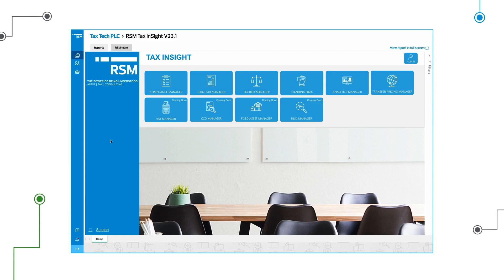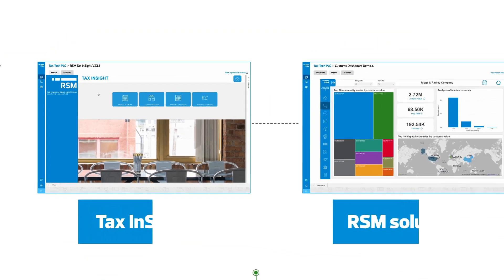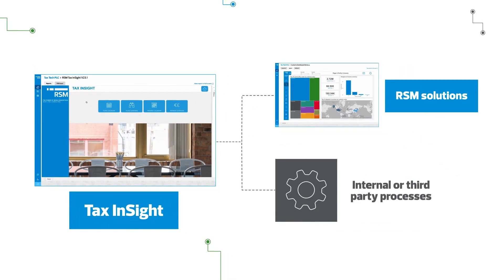It's flexible and adaptable for your business — from domestic to multinational, large corporate to the middle market. You can use just one part of RSM Tax Insight or benefit from the multiple tax specialist modules built around the core platform.